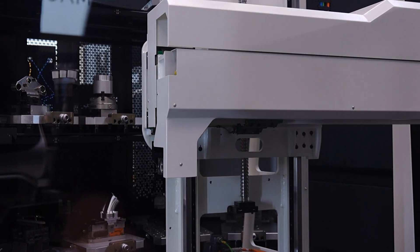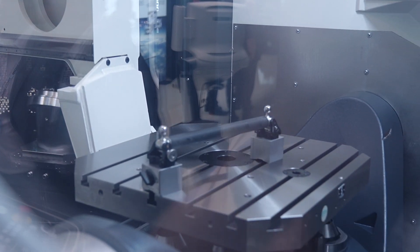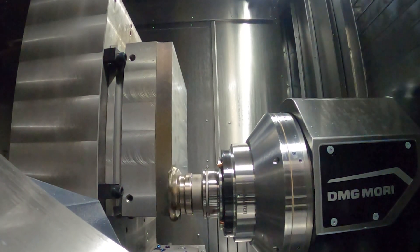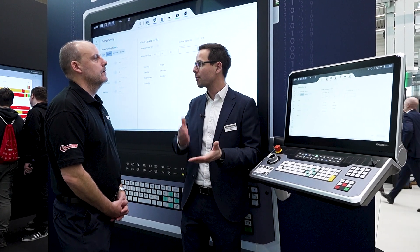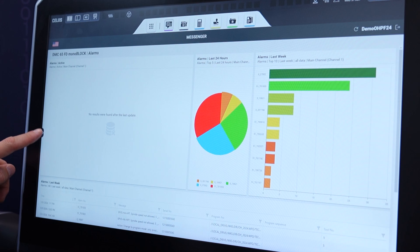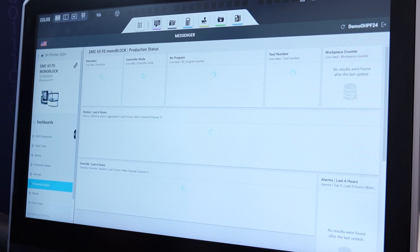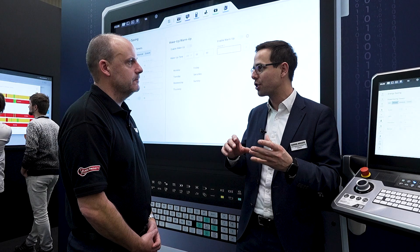The eco mode feature helps the operator with energy saving — it's like a standby mode for machine tools. The machine runs the last program of the day and then goes into standby mode automatically, which dramatically reduces the energy consumption of the machine tool. Then with the wake-up and warm-up feature, we can even power up the machine before the start of the shift automatically. It supports digital transformation all across the entire range.